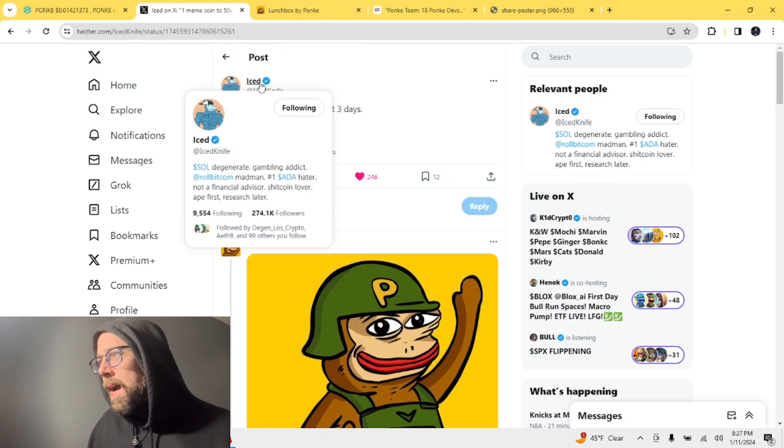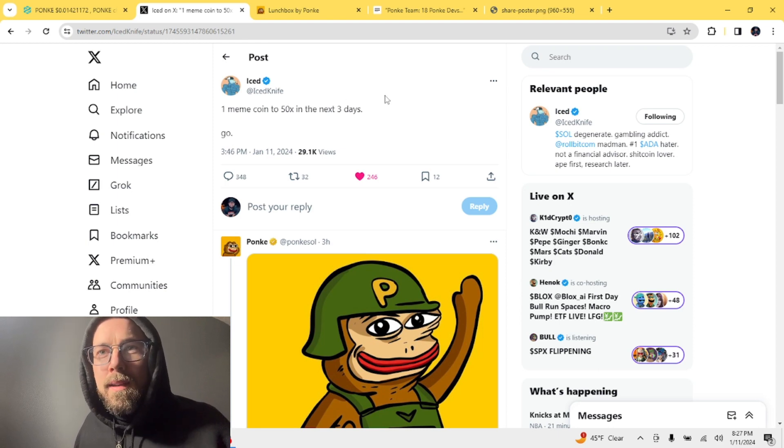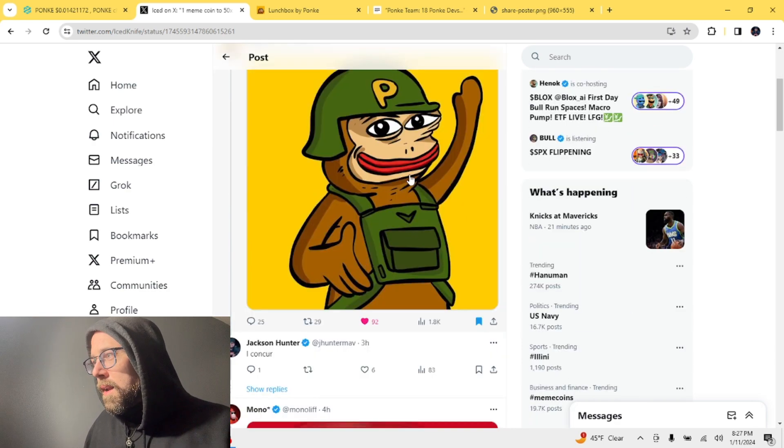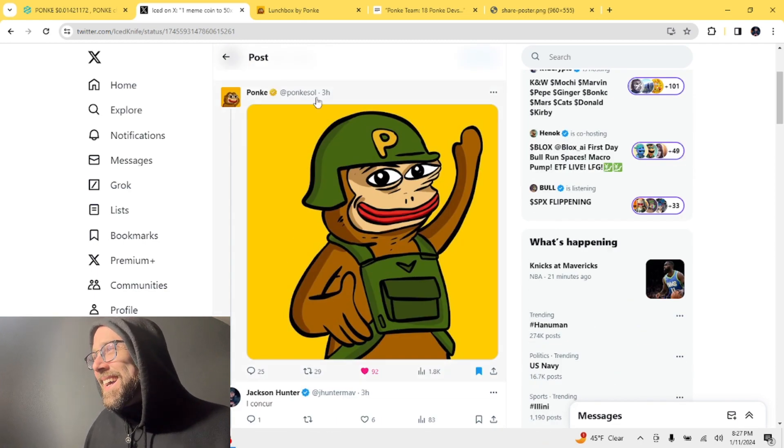This is from Iced Knife on Twitter — they posted 'One meme coin to 50x in the next three days, go.' They posted that earlier this afternoon. Ponke responded with an image of this guy — make that what you will.